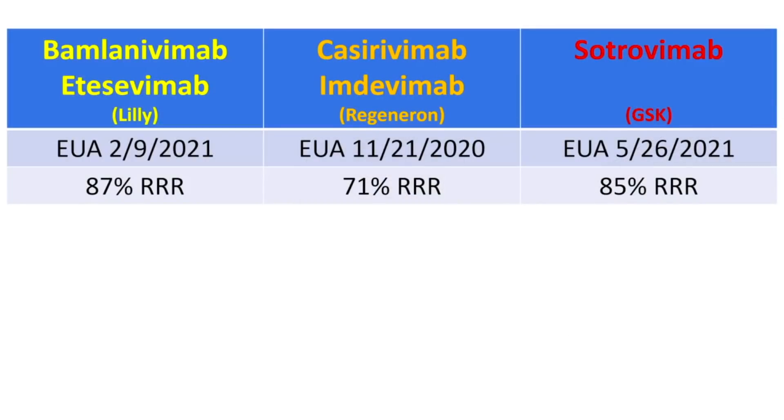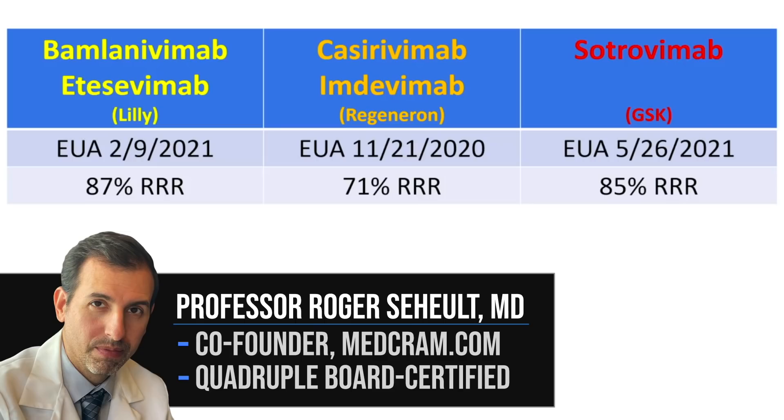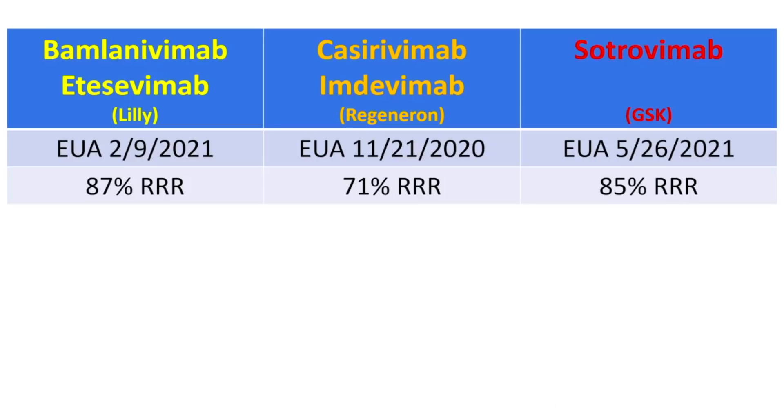Welcome to another MedCram COVID-19 update. You may have heard that the FDA is limiting the use of certain monoclonal antibodies. We're going to talk about that today — which ones have been limited and why.